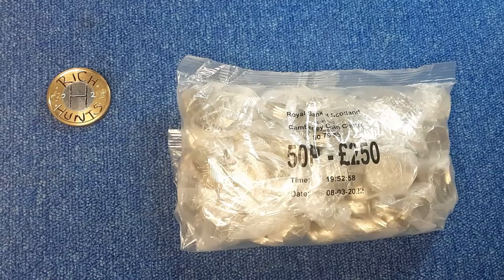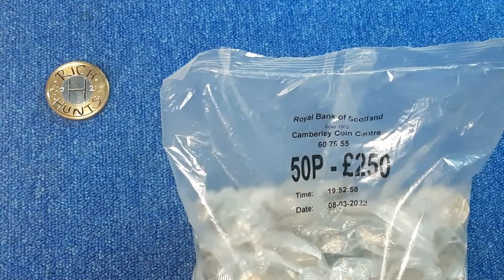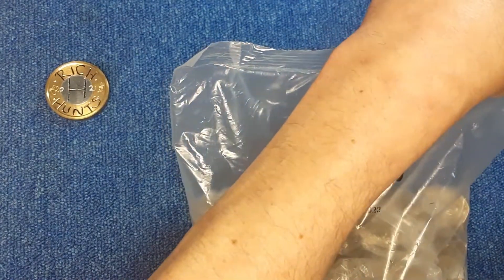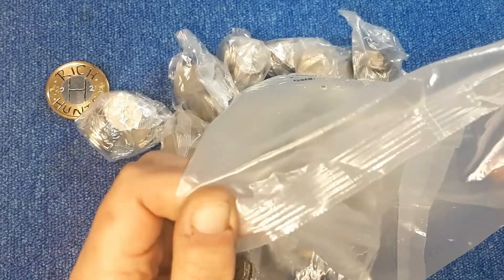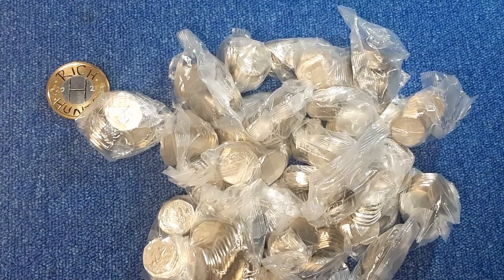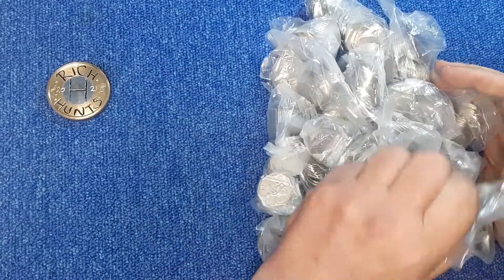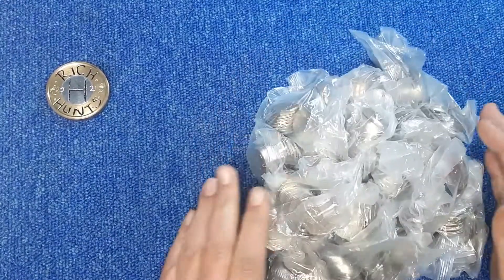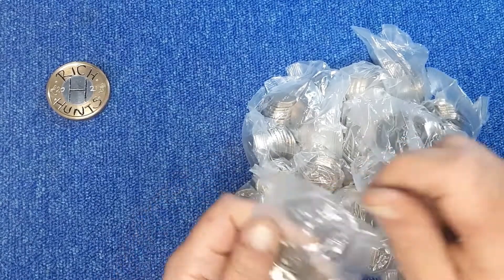Hi everyone, welcome back to another episode of Rich Hunts. We're back on the 50p hunt - you know where we stand with it, we need two for the book. We'll just crack on.